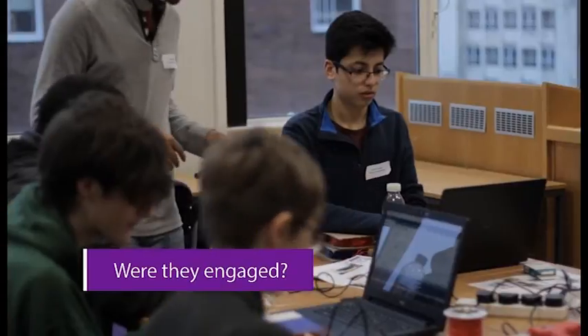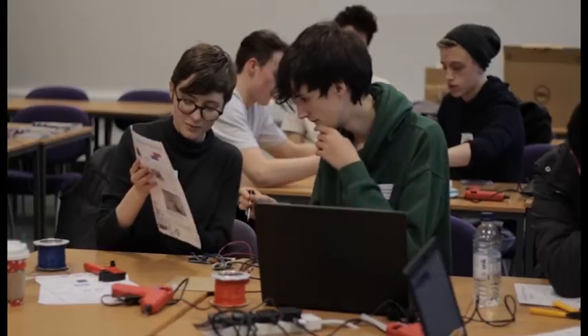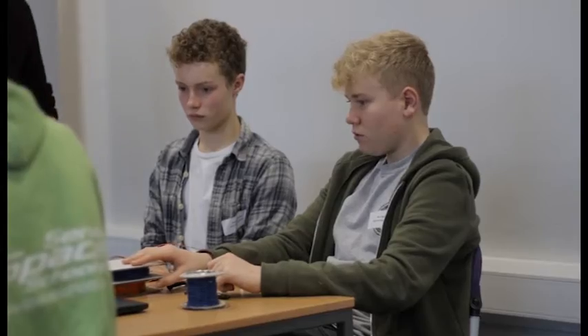I found the students to be very receptive to the activity, which always helps when you're trying to deliver an activity like this. Having the hands-on experience I think does encourage them to get more engaged than doing the traditional teaching activity, but it's always very encouraging to see how well the students respond.